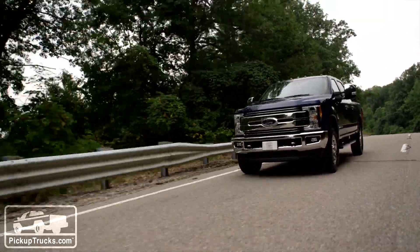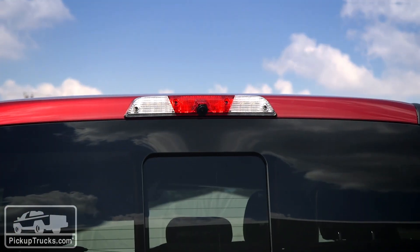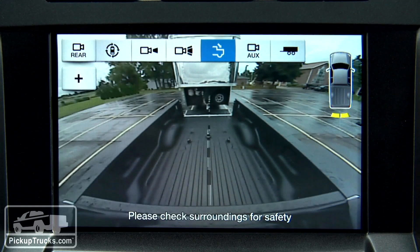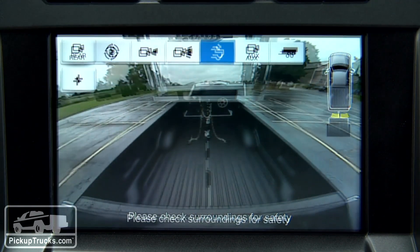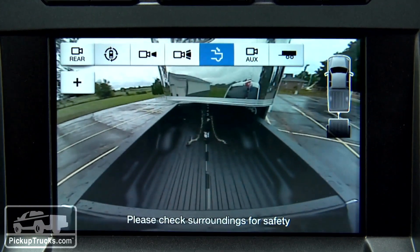It just communicates with the computer and takes care of the driver and passengers. So I think that gets us to four. Camera number five is our CHMSL camera — we have a camera packaged in the center high-mounted stop lamp and that's looking into the bed of the truck. It's also great for hitching a fifth wheel or a gooseneck trailer. It actually has a special dynamic guideline on the camera image that will help you when you're hitching up your fifth wheel or your gooseneck.